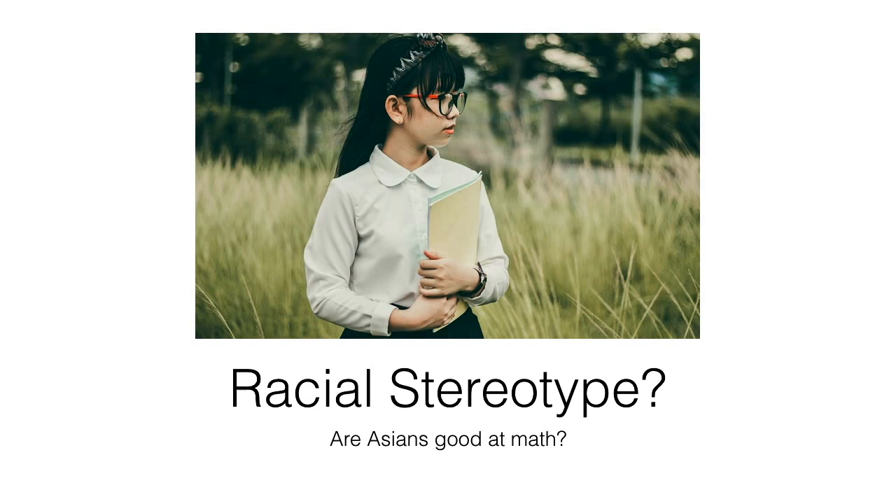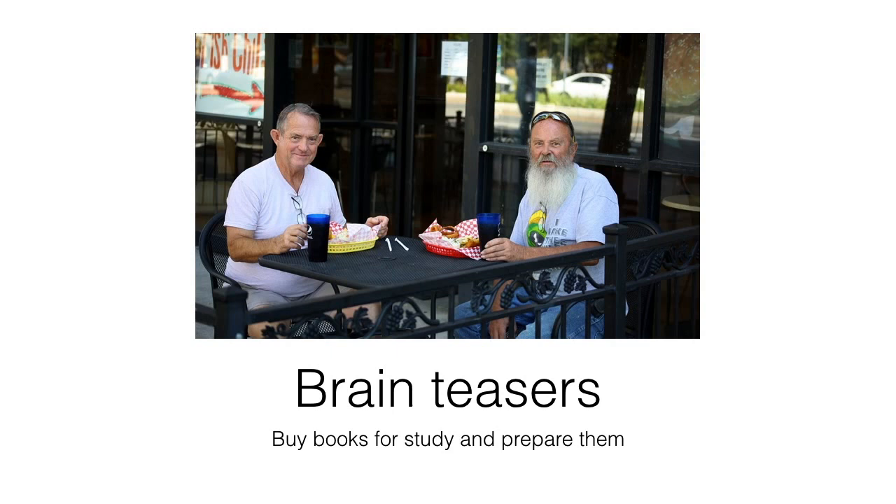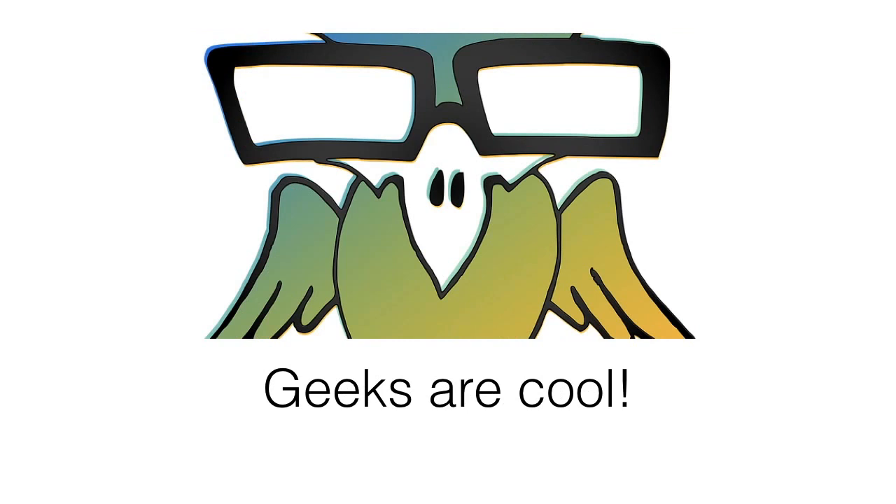Another important thing I want to emphasize is brain teasers. In an interview they may ask you brain-teasing questions — for example: there are two people, one always tells the truth and one always lies; how can you tell who is who by asking just one question? There are actually books on brain teasers that I think will be helpful to prepare.